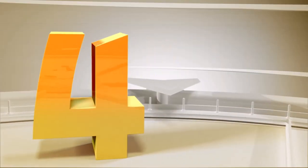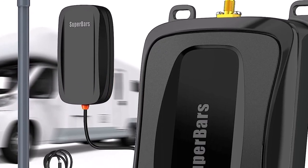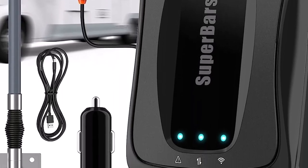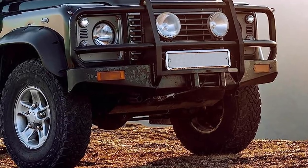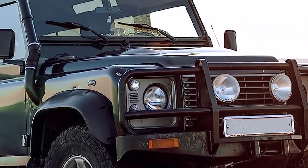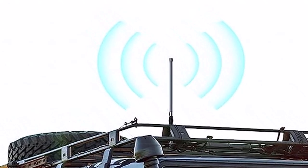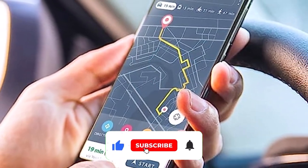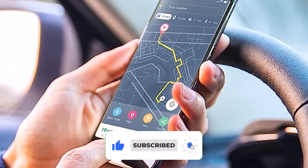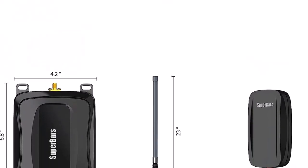Number 4: Superbars RV Cell Phone Booster. When you buy a product that you'll need to support you off the grid, you want to make sure it lasts. Superbars offers a 3-year warranty for its cell phone boosters and lifetime technical support, so you'll be able to keep using the product for years and won't be stuck without a helping hand. That said, the system is only designed for a 3-5-foot radius, so you'll need to install it local to the part of your RV where you use your cell phone the most. Superbars offers a companion app that provides monitoring of signal strength and remote monitoring of the system.